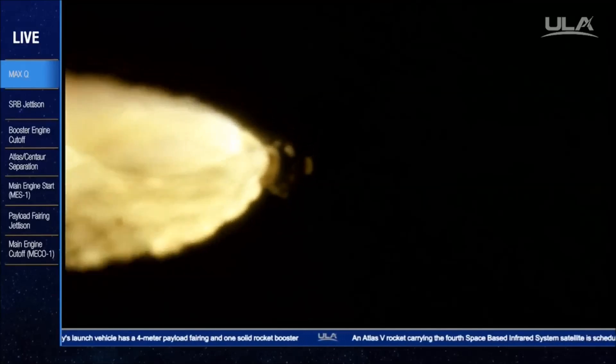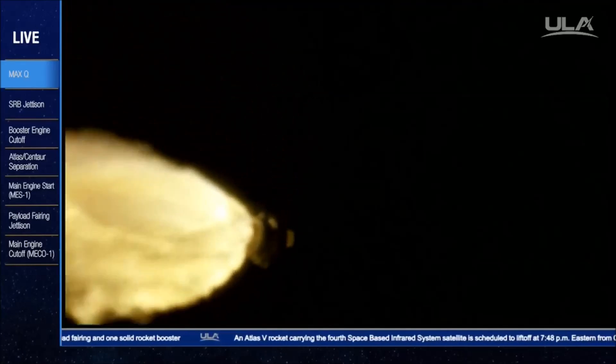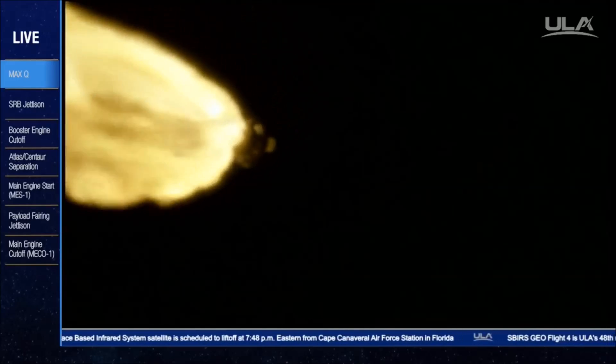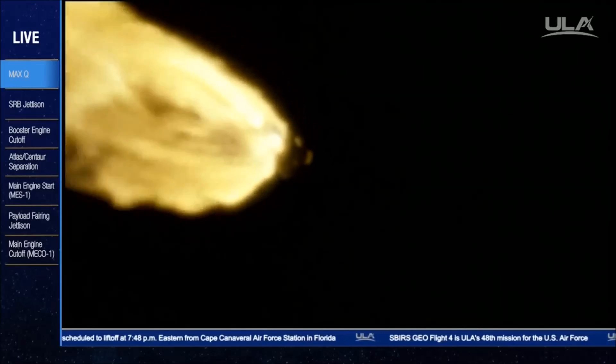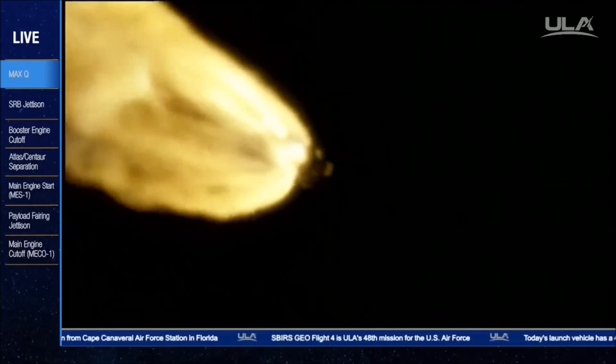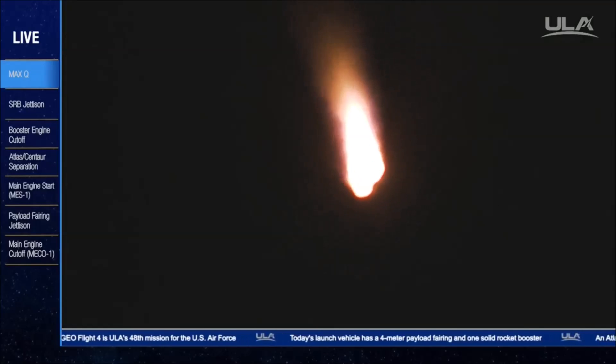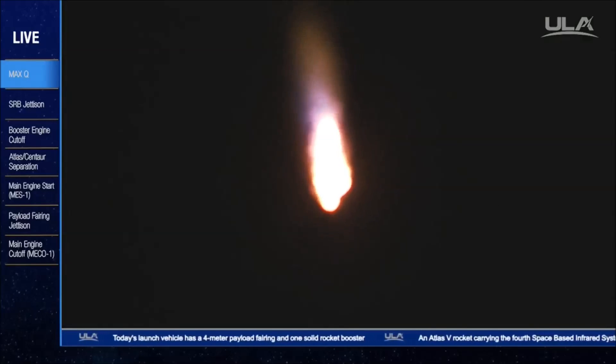RD-180 chamber pressures continue to be steady. And we have indication of SRB burnout. Current altitude is 14 miles. Downrange distance, 11 miles. Current velocity,